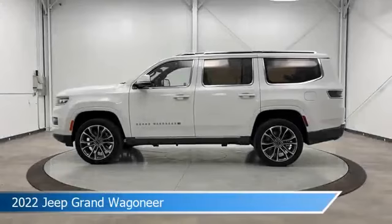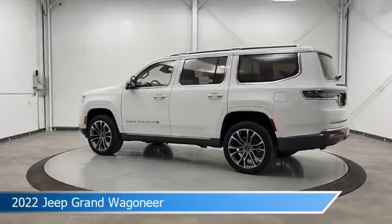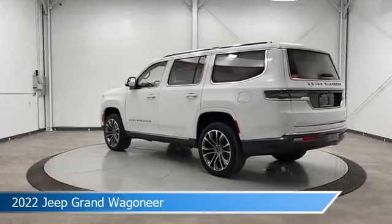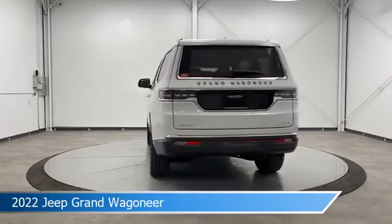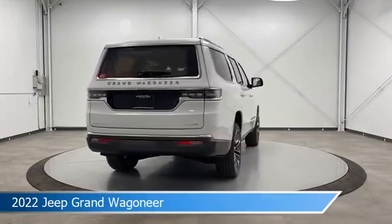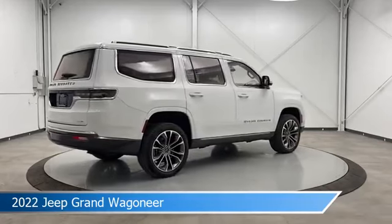Take a look at this 2022 Jeep Grand Wagoneer. Equipped with an 8-speed automatic transmission in bright white clear coat, this car comes with some great features including adjustable pedals, cool driver seat, anti-lock brakes, audio controls on the steering wheel, and more. Come in and check it out today.